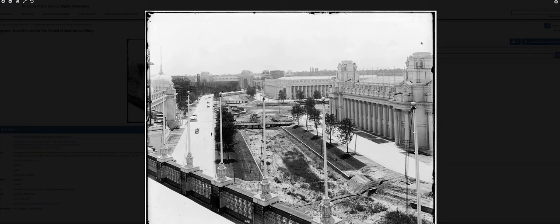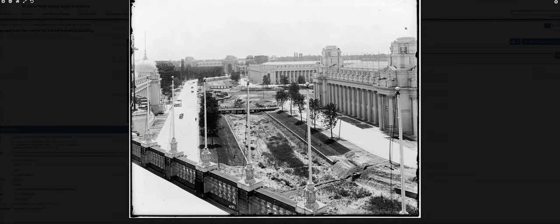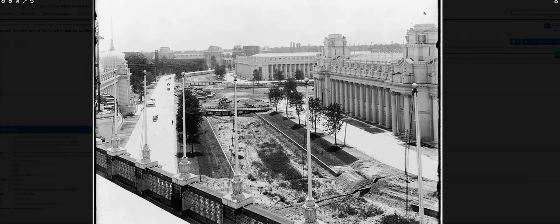We are looking at photos from the St. Louis Public Library. They have a digital collection of photos from the World's Fairs in St. Louis. 1904, they called it the Louisiana Purchase Exposition, and if you stumbled across this video, there's a chance that you've already been watching stuff about the World's Fair. I also have looked into a lot of the videos, but I recently stumbled upon some of these digital collections of photos and it kind of gave me another perspective.